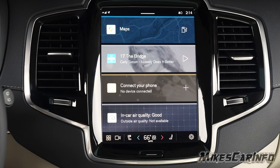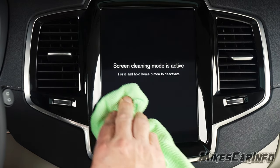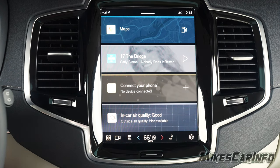The first thing that's really handy: if you press and hold this button at the bottom, it goes into screen cleaning mode. You can clean it off anytime you want. When you want to go back to the screen, you just press and hold the button and it brings it back.